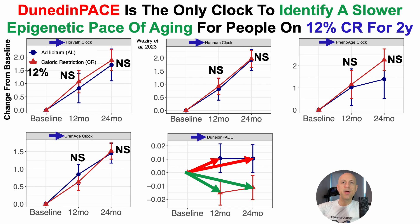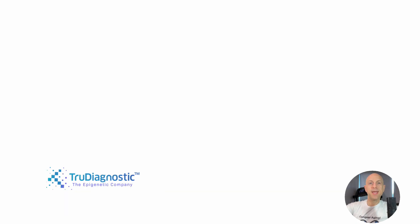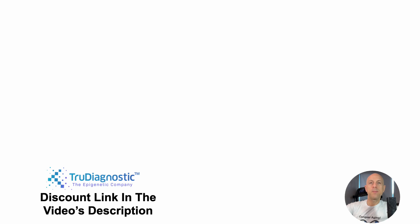One of the main focuses of this channel is to optimize biomarkers across as many organ systems as possible. Epigenetics at the molecular level is one of the tiers I'm trying to improve — not just cells, proteins, and other markers. So with that in mind, what's my data? To address that, I sent blood to TrueDiagnostic. If you want to measure your own epigenetic age, including Dunedin-Pace, there's a discount link in the video description.